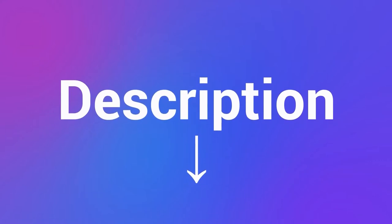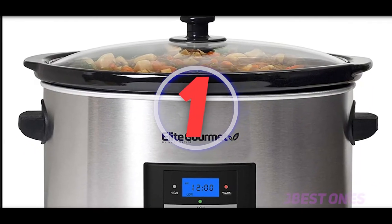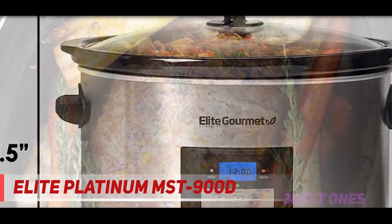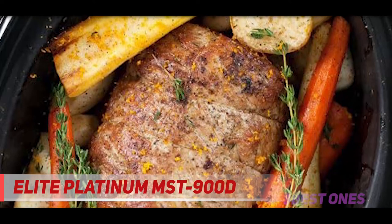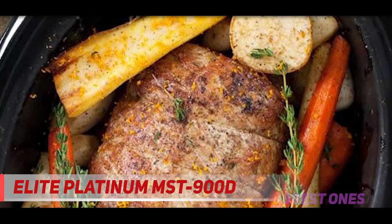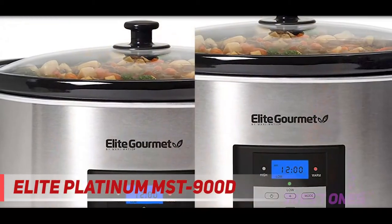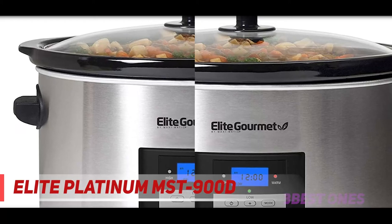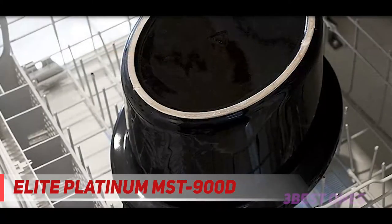Check out the description for more information and the latest price. And number one on this list: the Elite Platinum MST-900D. At 8 liters and coming in three colors and two variants, the Elite Platinum MST-900D meets and surpasses average requirements. The inner pot is made of ceramic, which is both nonstick and dishwasher safe, and its large size allows for bigger options — for example, roasting a whole chicken.